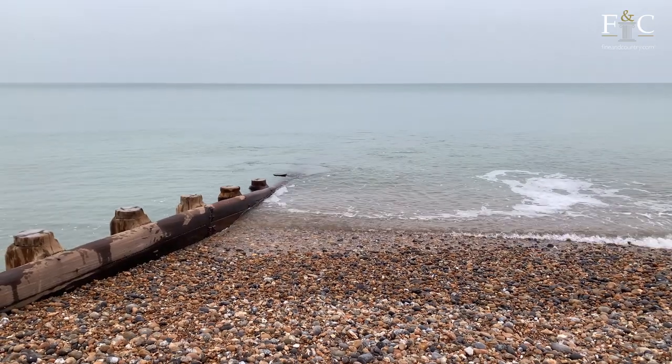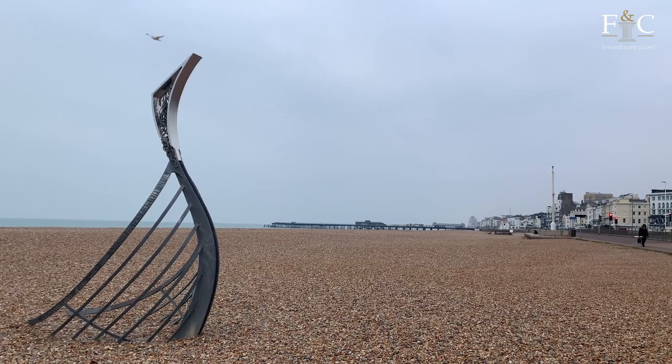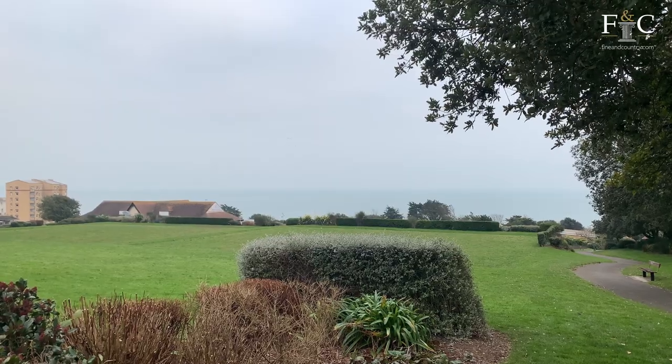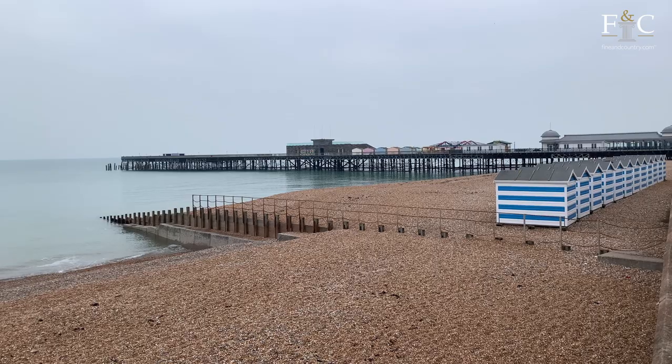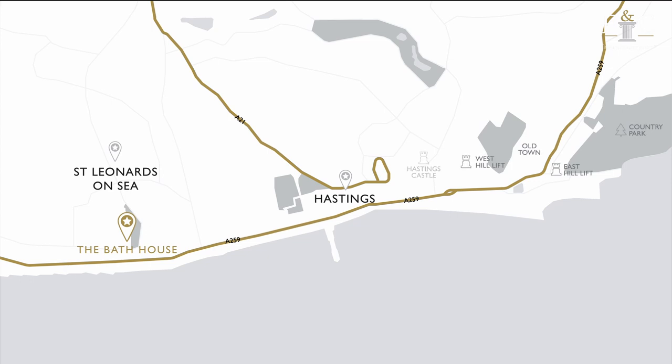St Leonard's-on-Sea is a lovely seaside town with attractive Regency architecture, lush green parks including St Leonard's Garden just right next door to the property, and of course a seafront promenade with incredible views from St Leonard's-on-Sea beach — again a very short walk from Bath House.